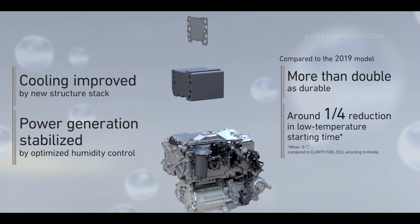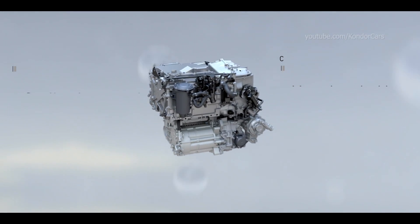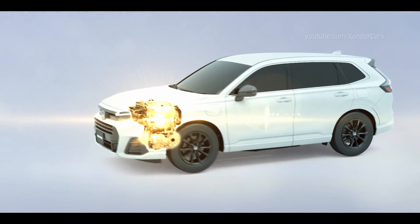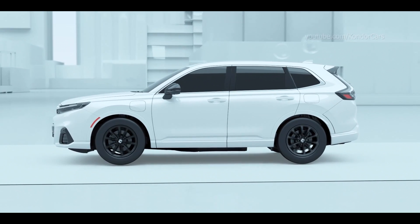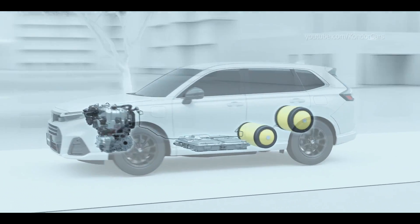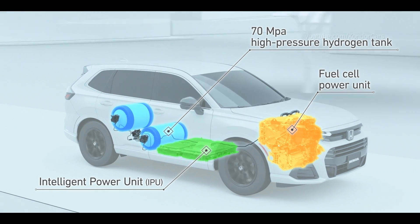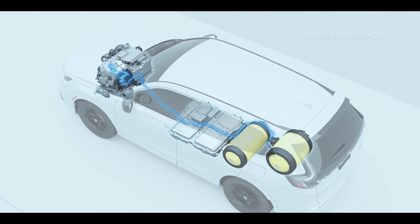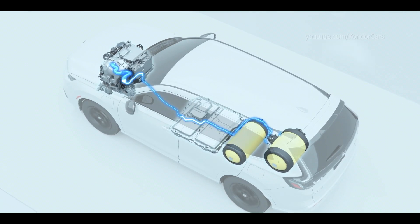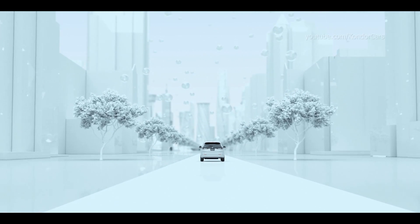The new fuel cell system evolved through a variety of technologies. The new fuel cell system will be installed in the CRV FCEV, which achieves clean and powerful driving and realizes carbon neutrality.